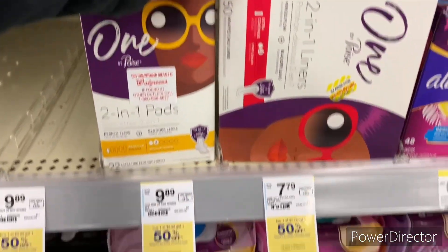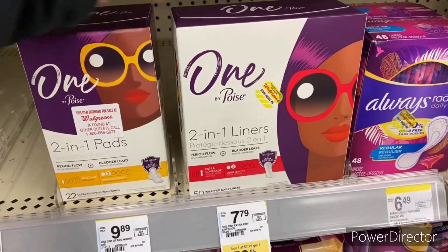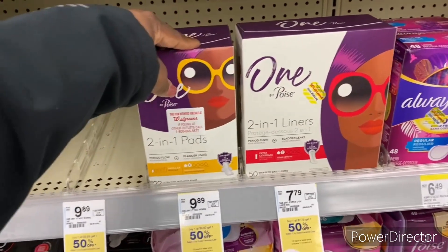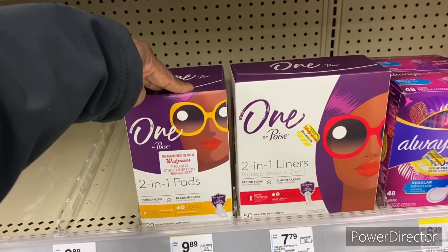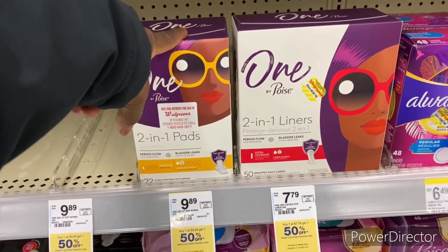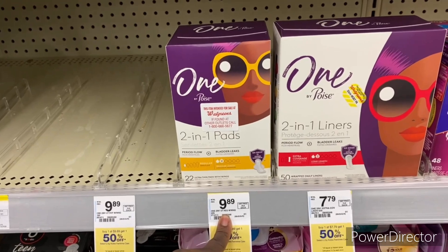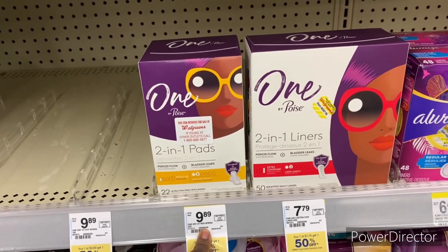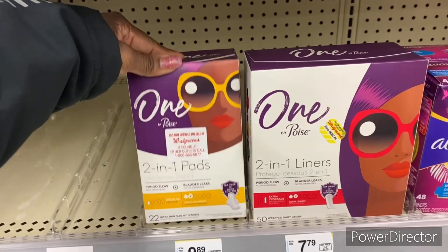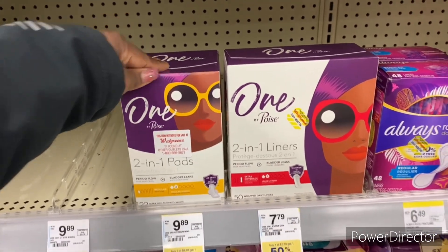The next deal is the One by Poise — buy one get one 50% off, these are $7.79. There's only one on the shelf and they're unloading the truck, so I'm just going to grab two. There is a $4 off two One by Poise digital, and you submit your receipt to Ibotta and get back three dollars each. It comes to about $12–$13, use the $4 off two digital, get six dollars back from Ibotta — not a bad deal. Make sure you scan your receipt in-store before you leave because Ibotta rebates disappear fast.